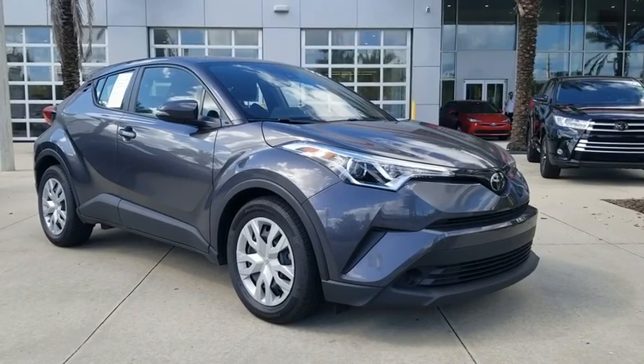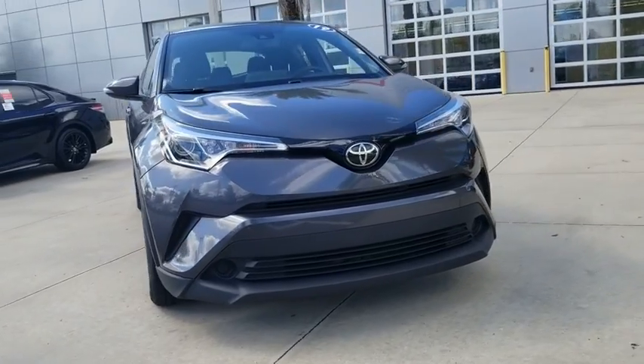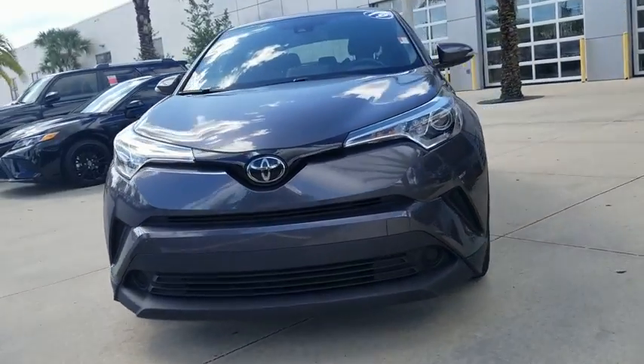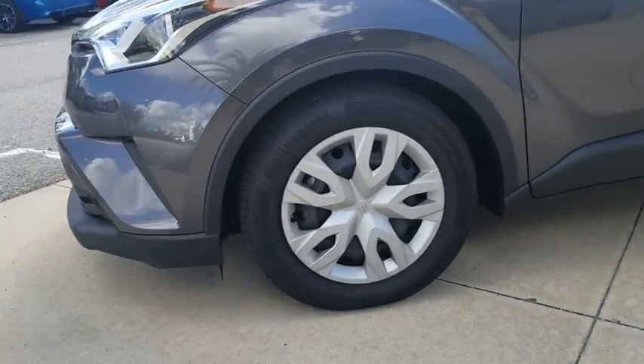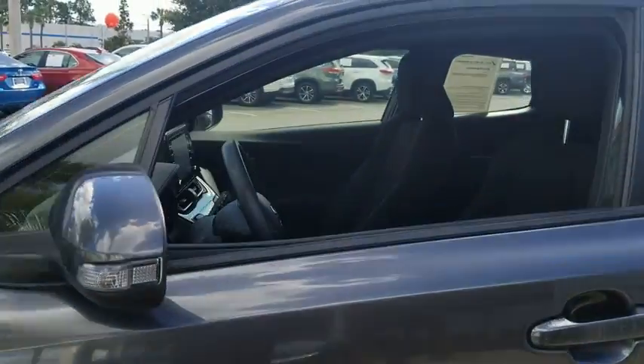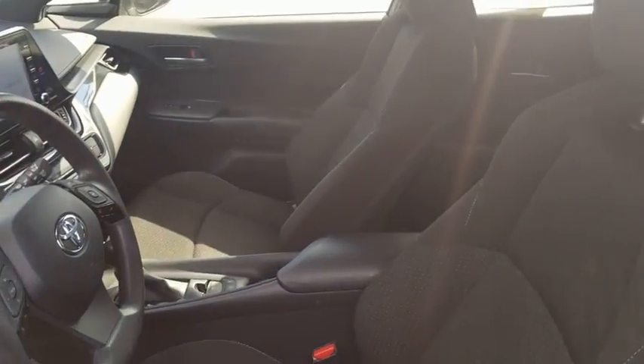We are pleased to show you the 2019 Toyota C-HR. The Toyota C-HR's fresh design makes it stand out in the crowd and the interior oozes with style. The C-HR handles like a race car and has all the safety features you'd expect from a Toyota vehicle. This vehicle has less than 15,000 miles.